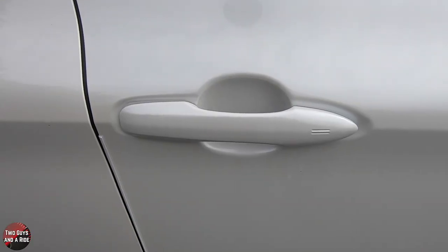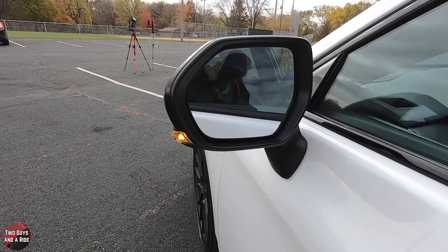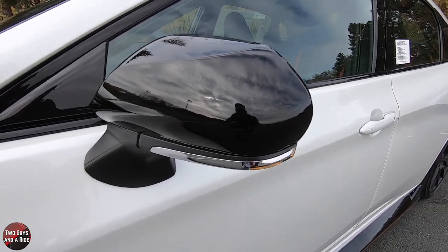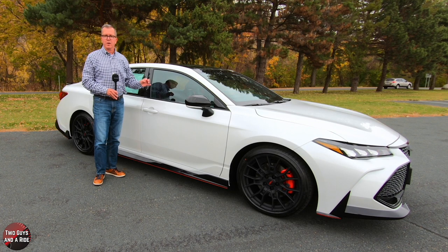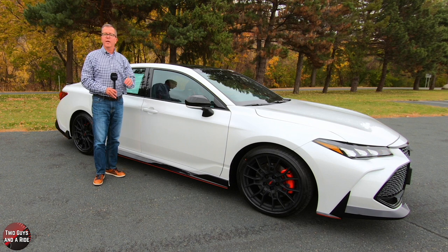It has body color door handles with the lock-unlock sensor, and gloss black heated power outside mirrors with turn signal indicators and blind spot warning indicators on the glass mirror part. It also has the gloss black belt line and window trim, and on the passenger and driver front windows, acoustic noise-reducing glass. Up top is a midnight black roof, and it does have a power tilt and slide moonroof with a sliding sunshade.